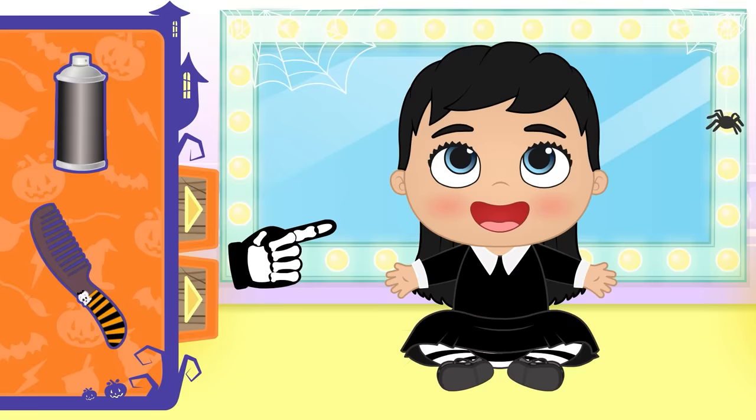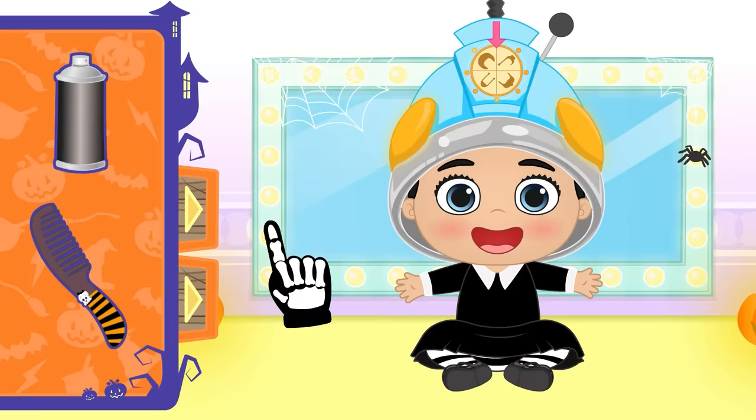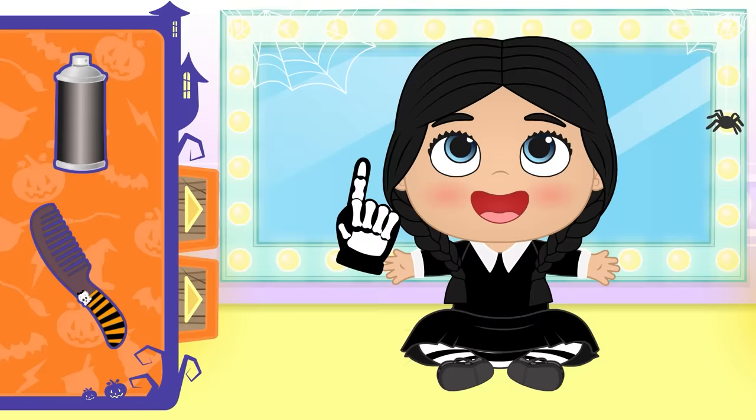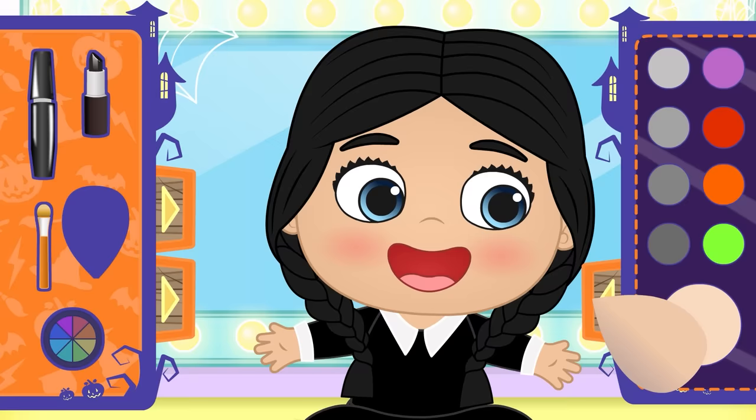But you still need the typical Wednesday hairdo! I can't wait to see Alex, Kira, Max, and Ruby's costumes! Let's have a look at the result! Those braids look great on you, Lily! Time to paint your face! We'll use white makeup as the foundation! Close your eyes, Lily! Now you'll be a bit scary! You were way too pretty!